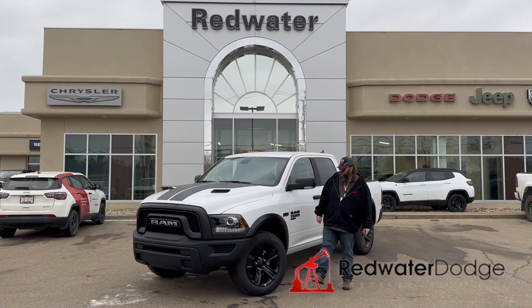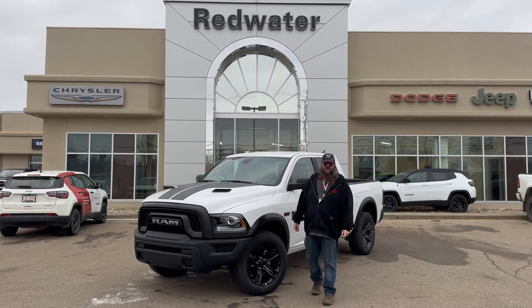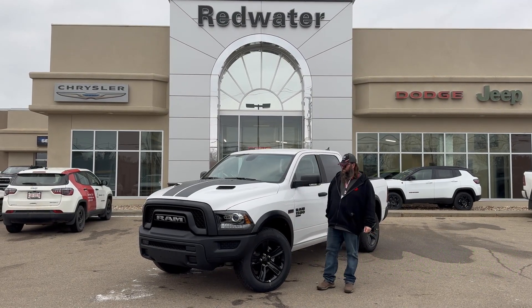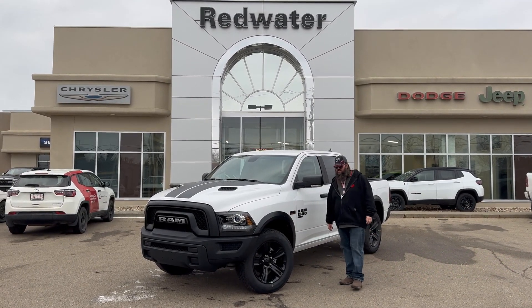Hello folks, Jethro coming to you live from Redwater Dodge, home of the world famous Rig Ready Rams. And now we buy a Ram in the brand new Rig Ready Approves, where everybody gets approved. I'm standing beside this 2023 Ram 1500 Classic Warlock.